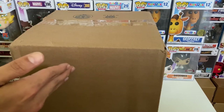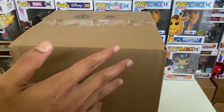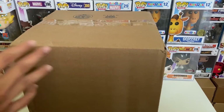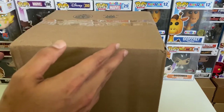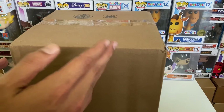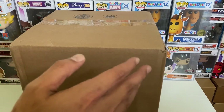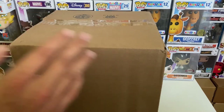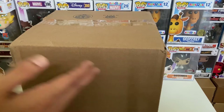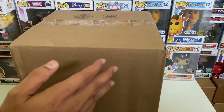Last time I did a Spastic Collectibles mystery box it was a $50 box — four or six pops, one or two of them exclusive. We ended up pulling the PX Previews Tony Stark 'I Am Iron Man' pop, which was showing a PPG price between $35 and $45. That basically paid for the whole box, so I was happy and wanted to give them another shot.